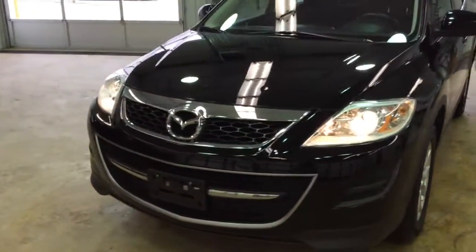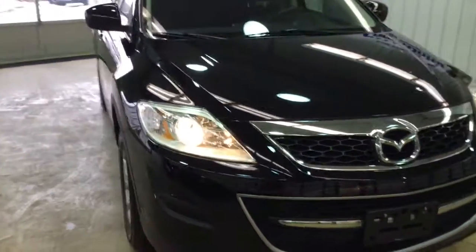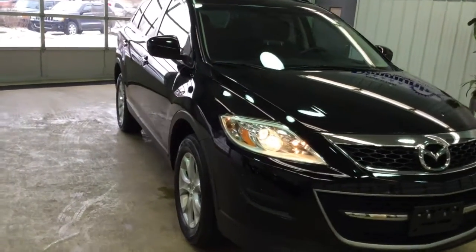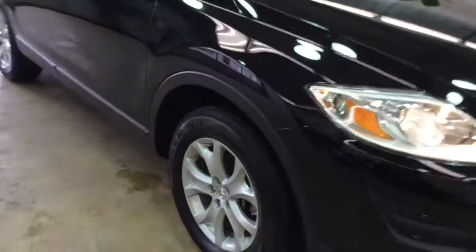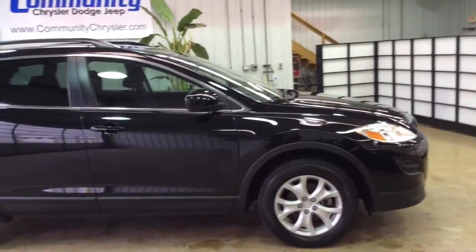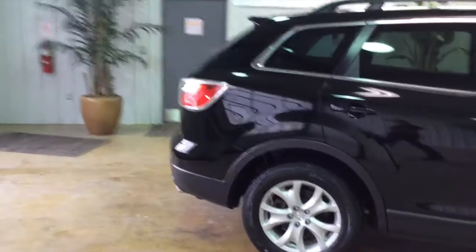Hello everyone, today let's take a quick walk around and look at this 2011 Mazda CX-9 Sport. It is painted in brilliant black clear coat and has black cloth seat trim. It does have a third row seat and it's a front-wheel drive. It is powered by a 3.7 liter V6 engine with a six-speed automatic transmission with manual shiftability.